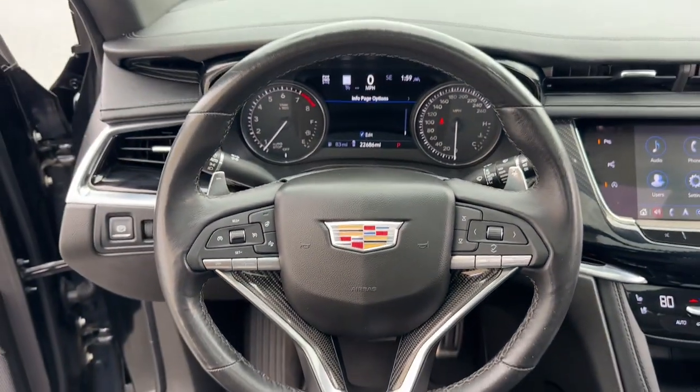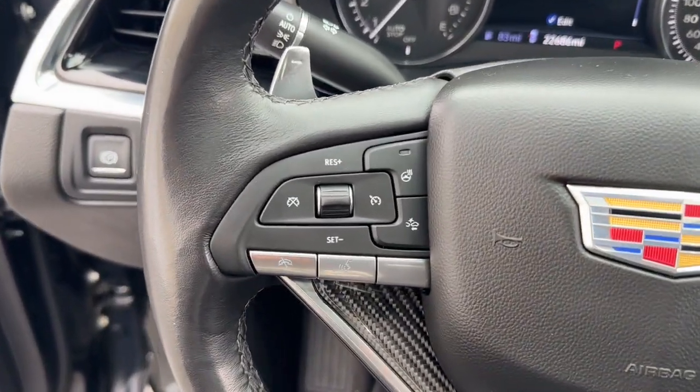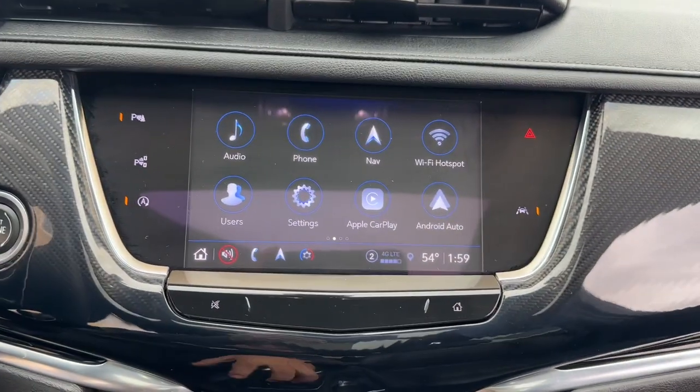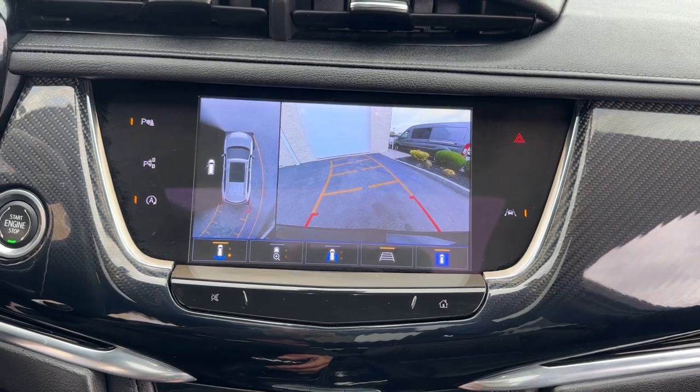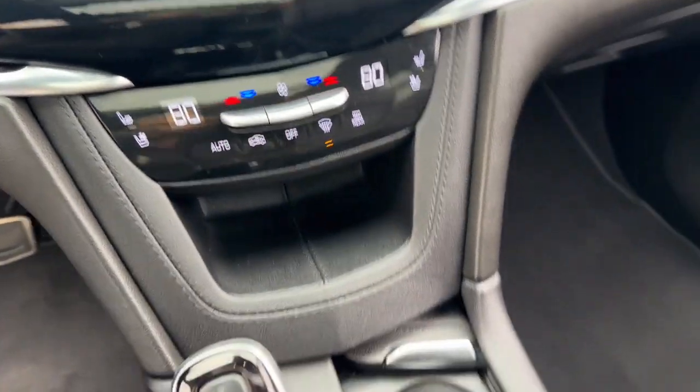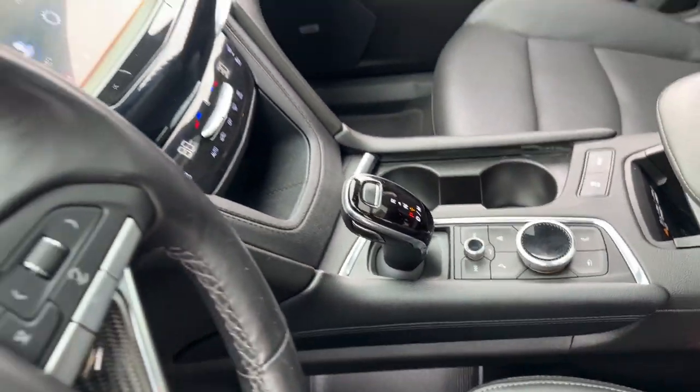The following are some of this vehicle's highlighted options: heated steering wheel, Apple CarPlay and/or Android Auto, head-up display, pre-collision system, navigation system, sun/moonroof, keyless entry, rear camera mirror, adaptive cruise control.